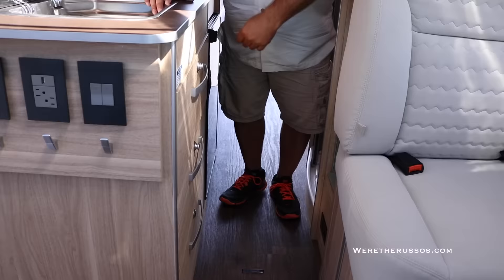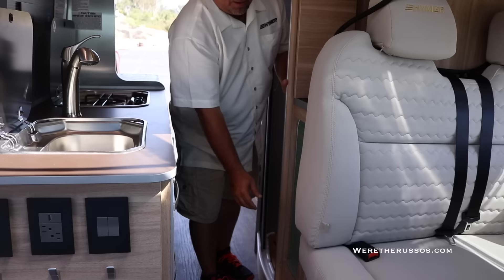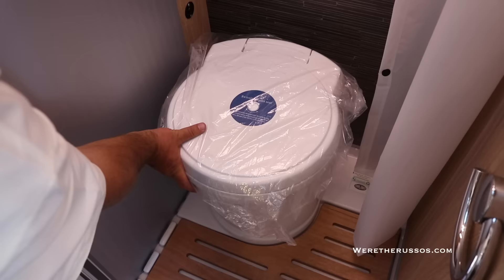The drawer glides are self-closing. We've got a sink, stove, a 110 outlet, and a USB port. It's got a nice size pantry over here, and we've got a roll-up pantry down here.